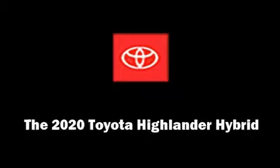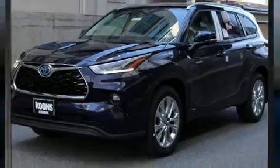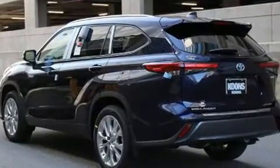Discerning drivers will appreciate the 2020 Toyota Highlander Hybrid. Under the hood, you'll find a four-cylinder engine with more than 170 horsepower, providing a spirited yet composed ride and drive.